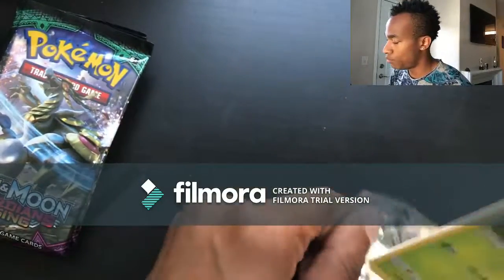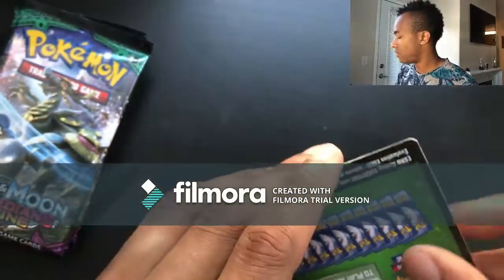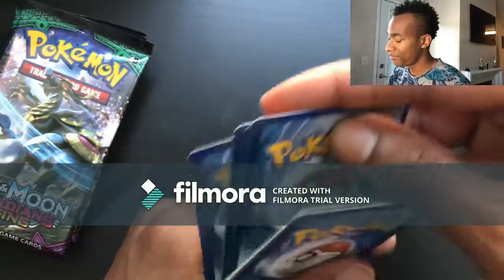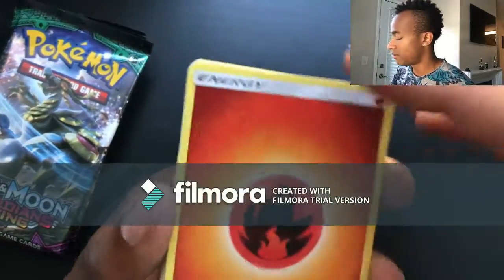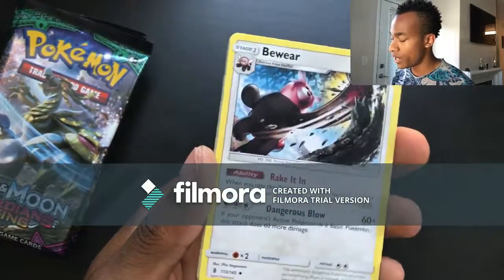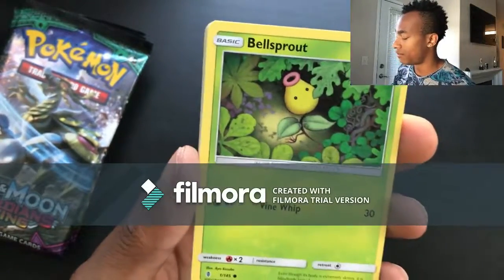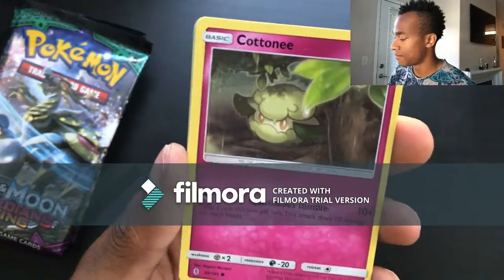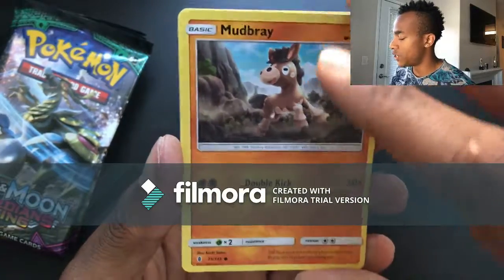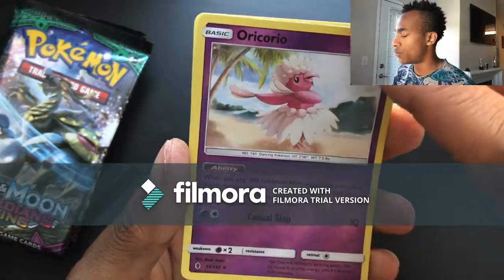Bell Sprout hiding in the grass there. Pack thirteen: Fire energy, another Paradise Conservation Area, Whimsicott, Braviary, Bellsprout, Cottonee, Alolan Sandshrew, Mudbray, Alolan Geodude, reverse holo Oricorio, and for the last card a Trevenant!